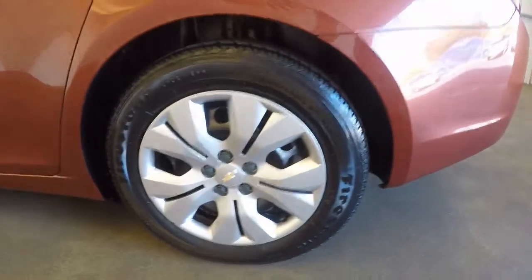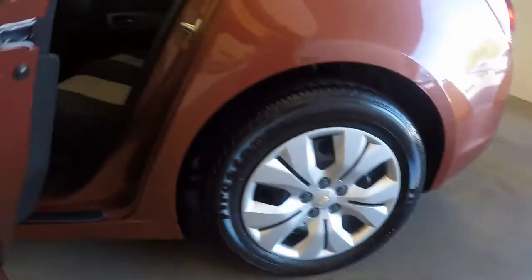Nice trunk, good space. Wheels are in good condition — vinyl wheels with hubcaps.